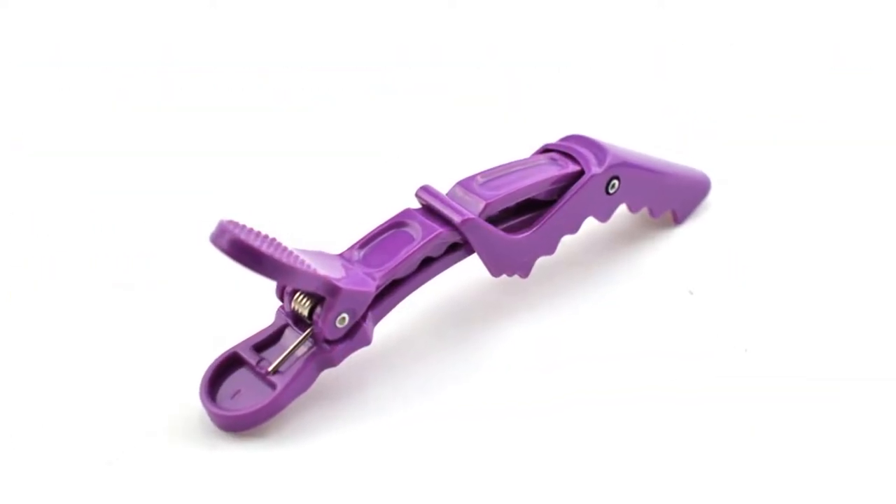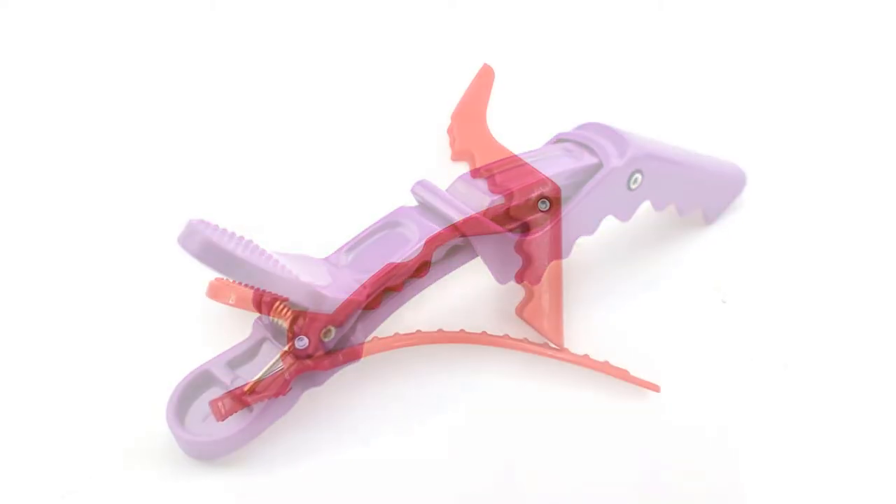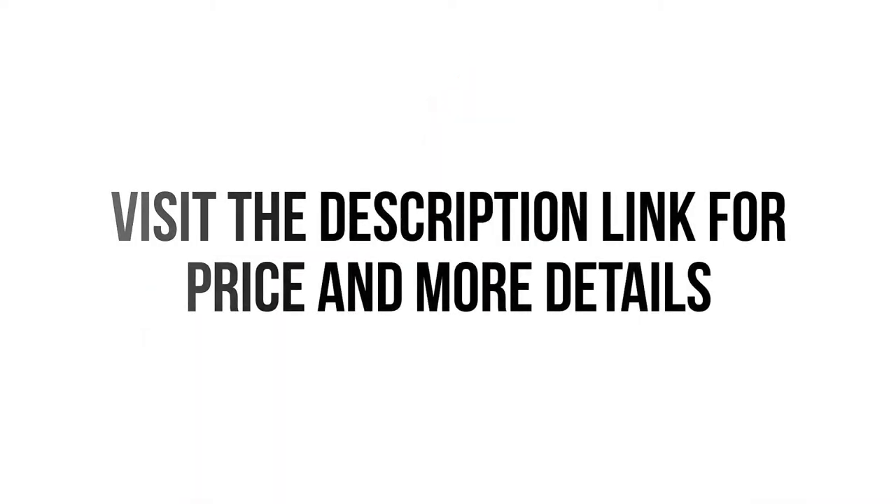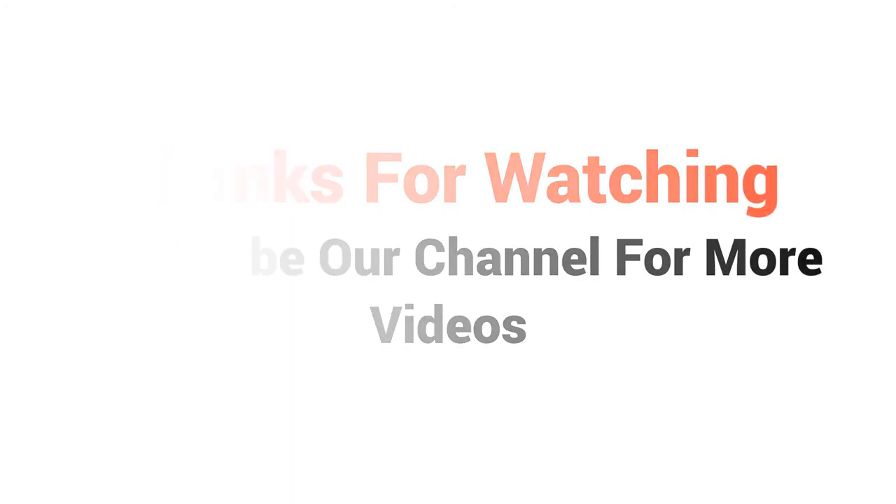So we think this hair clip is the best for you. You won't find such a good hair clip at such a low price. Visit the description link for price and more details. Thanks for watching, subscribe to our channel for more videos.